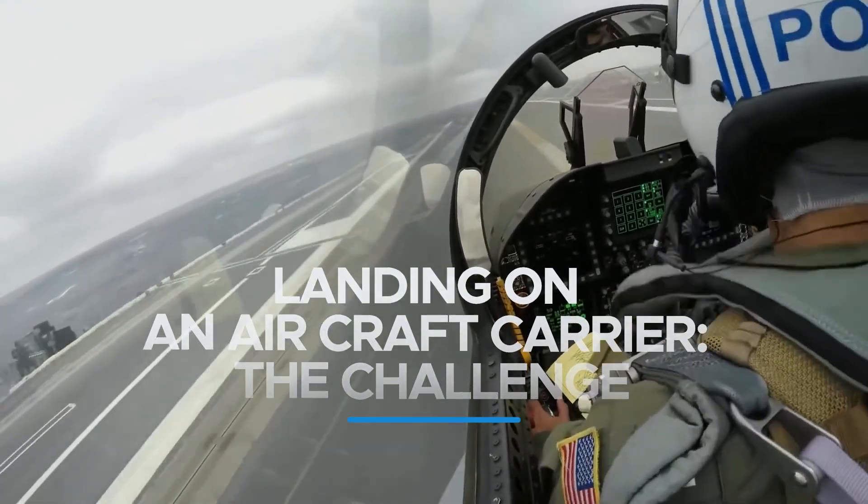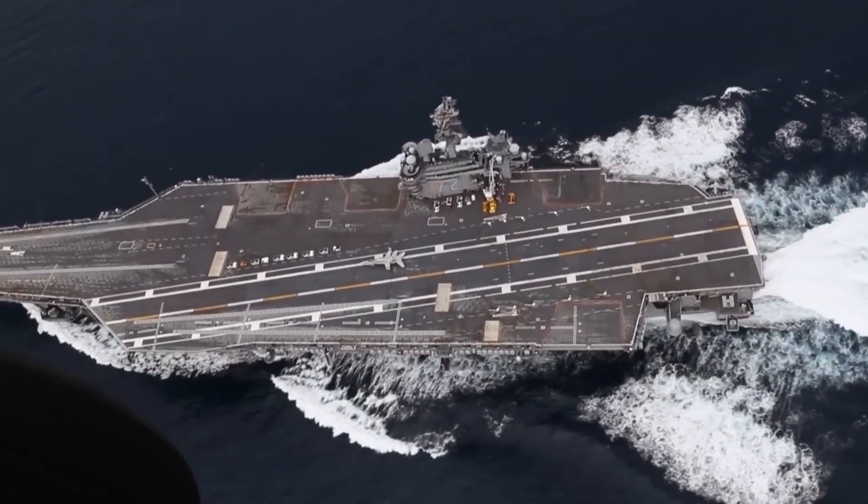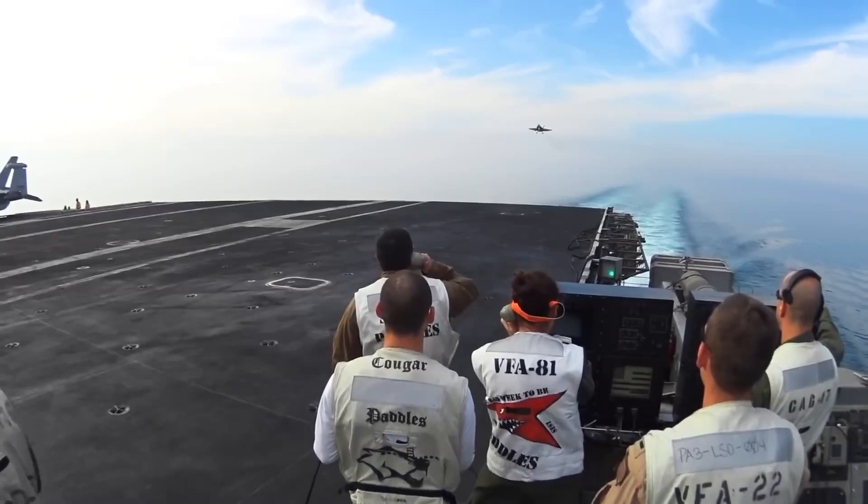Navy pilots face some of the most challenging encounters when they have to land on the flight deck. U.S. carrier aircraft are large and fast, and the flight deck's runway length of 500 feet is totally inadequate for landing them.